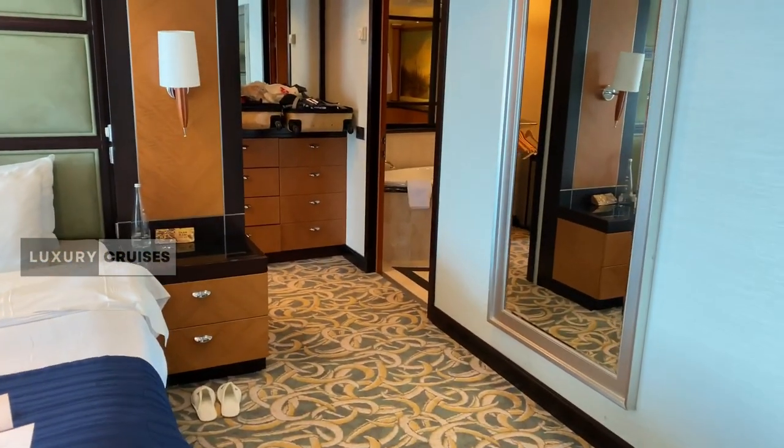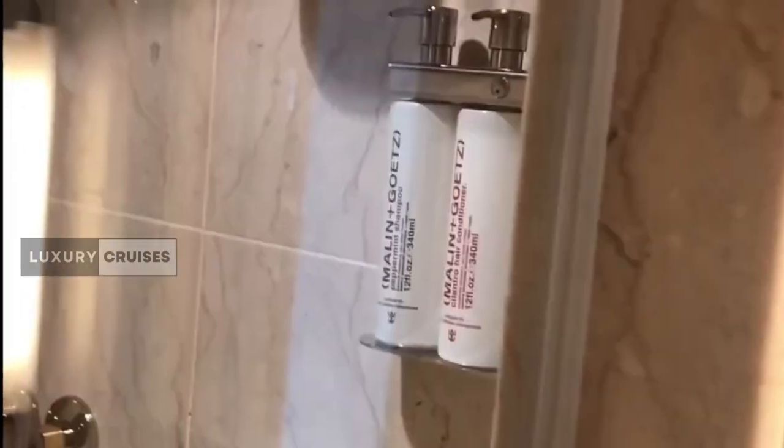And finally, let's not forget the bathroom. It's a sanctuary — a lavish whirlpool tub, deluxe bath amenities, and a sleek design. Your private spa on board.